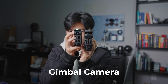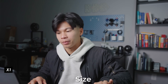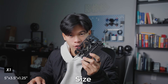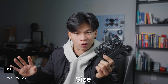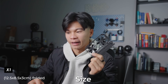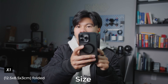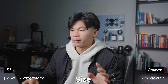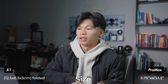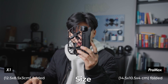The X1, when you fold it up, is 5 by 3.5 by 1.25 inches — that's 12.5 by 8.5 by 3 centimeters folded. For the Hover X1 Pro Max, it is 5.75 by 4 by 1.5 inches, or 14.5 by 10.5 by 4 centimeters folded. Here is the drone in comparison to my iPhone 15 Pro Max.